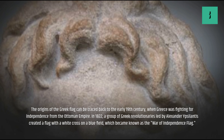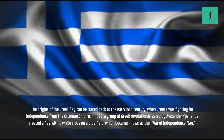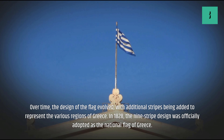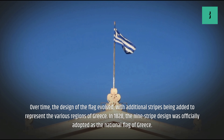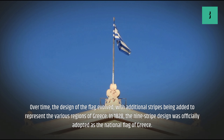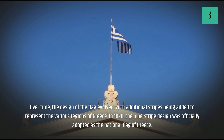The origins of the Greek flag can be traced back to the early 19th century, when Greece was fighting for independence from the Ottoman Empire. In 1822, a group of Greek revolutionaries led by Alexandre Psyllantes created a flag with a white cross on a blue field, which became known as the War of Independence Flag.